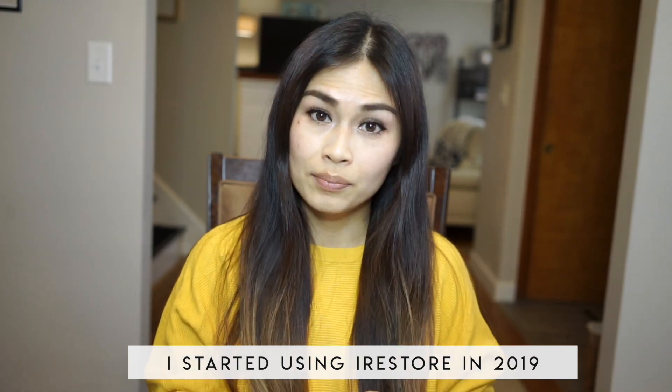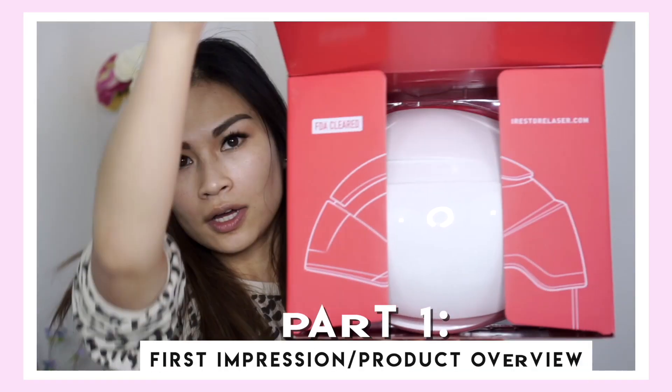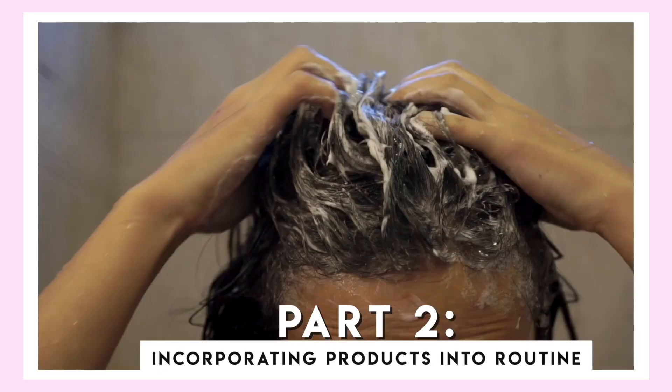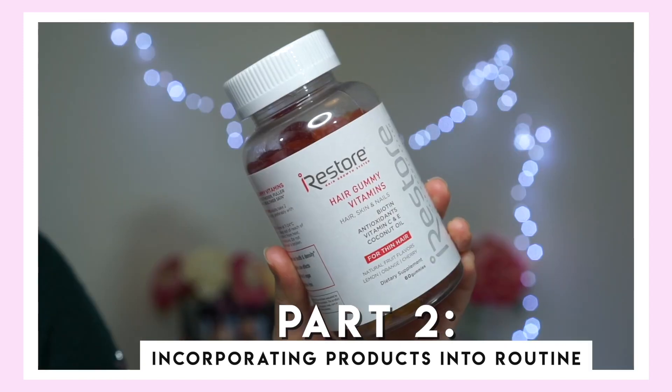Hey guys, welcome back to my channel. Today I'm going to be doing one final last update on how my hair is doing using the iRestore hair growth system. I have been using this product for almost a year. This is my third of three videos on this product. The first video covered my initial impressions and how the product works. The second covered my day-to-day routine with the shampoo, conditioner, anti-hair loss serum, and gummies. Those two videos are linked on screen now.